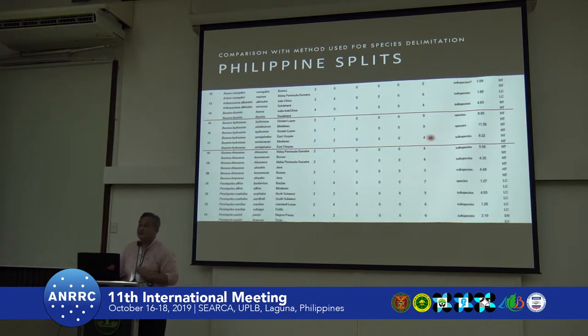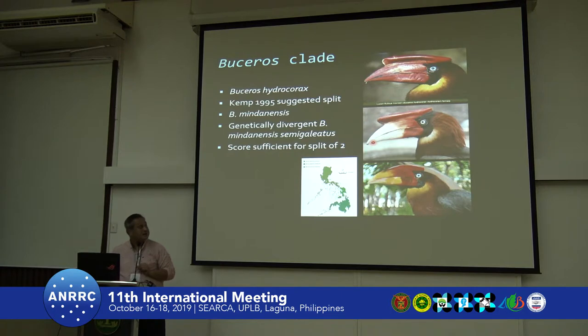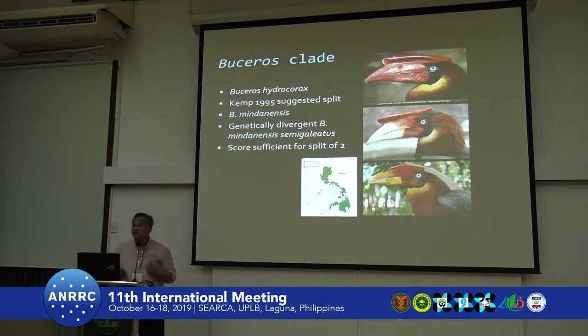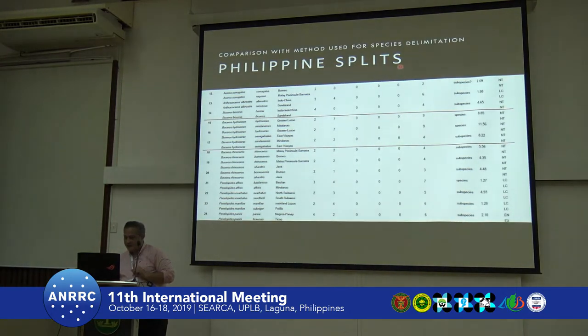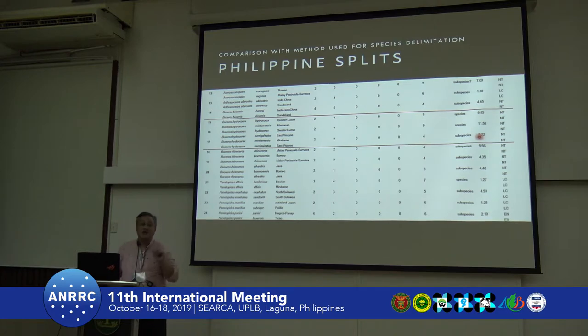To illustrate: hydrocorax has a full red bill, while mindenensis and semicassiatus are situated very close to each other in greater Mindanao and are still considered one species with separate subspecies. However, using mitochondrial cytochrome b for genetic divergence, all three exceed the threshold of four — with values of 8.5, 11.5, and 8.2 — so genetically they could be three species, but following the Tobias morphological criteria, only two species are recognized.